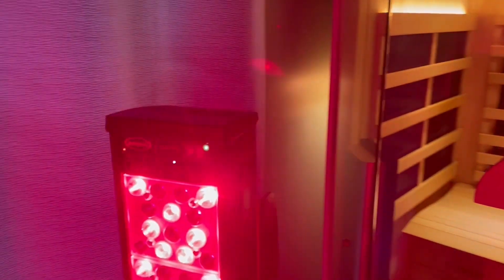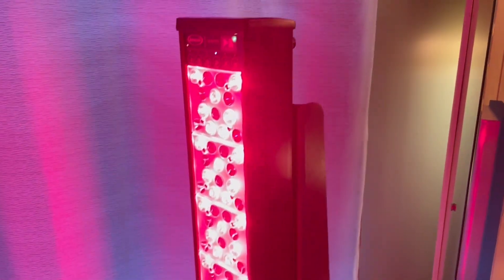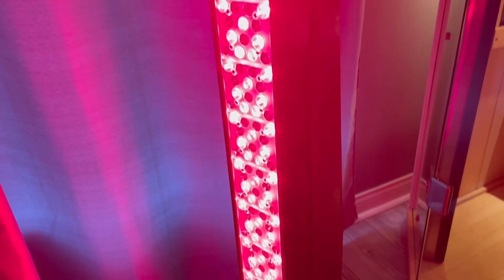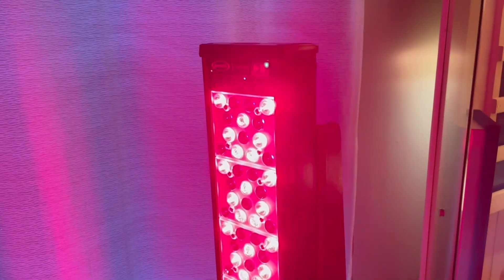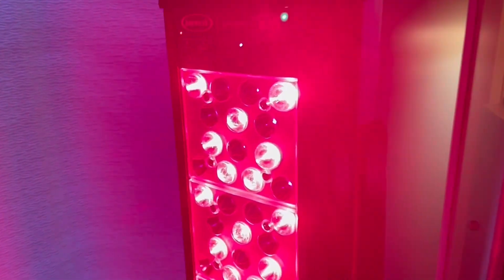There are many positive results with red light therapy. It is great for the reduction of chronic and acute pain, tissue regeneration, wound healing, muscle recovery, muscle conditioning, testosterone boost, and even reduced inflammation. Many people also use this to reduce anxiety and have their skin looking amazing.